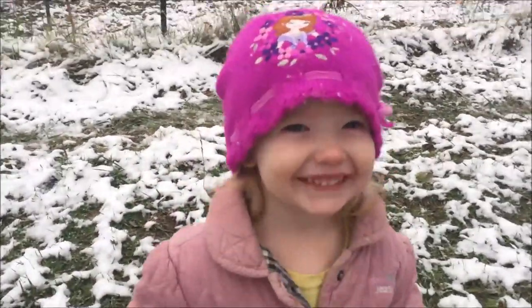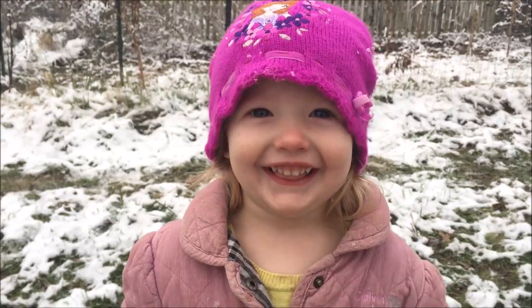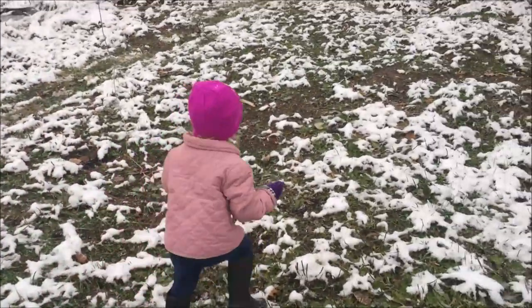Hey! What are you doing out here? Are you gonna play in the snow? Yeah. Are you gonna help daddy make a video? Yeah!